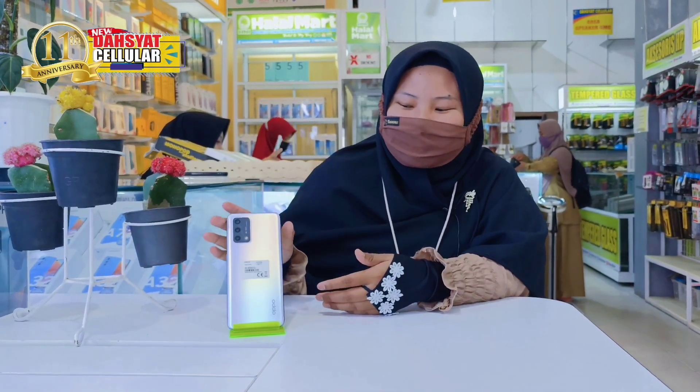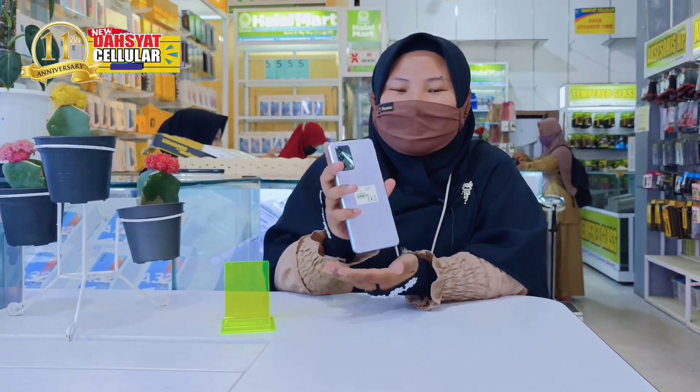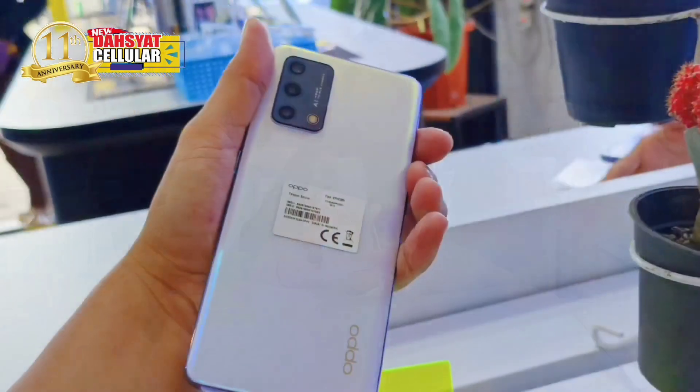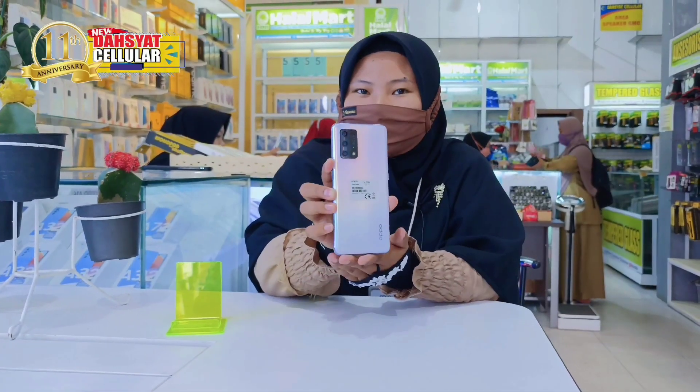Di video kali ini kita akan memperkenalkan produk terbaru dari OPPO, yaitu seri A. Yang seperti kalian ketahui, untuk OPPO di seri A ini, dia memiliki desain tertipis dan juga baterai besar.